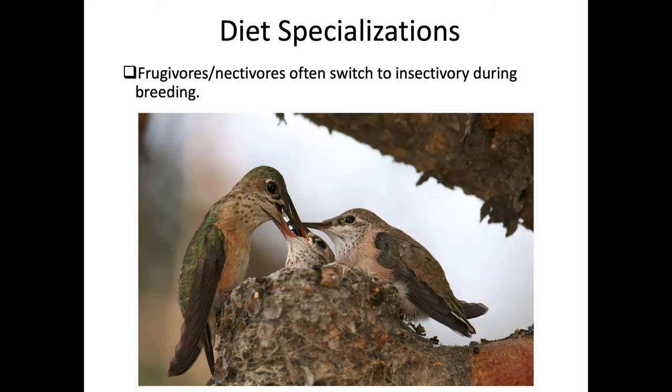A nectivore's diet is largely based on sugars in nectar, but during certain times of year when they need more protein, they switch to an insectivorous diet. Frugivores have also evolved more efficient use of protein so they require less of it in their diet. In the breeding season, hummingbirds will feed young nectar but also provide insects, spiders, and other arthropods.